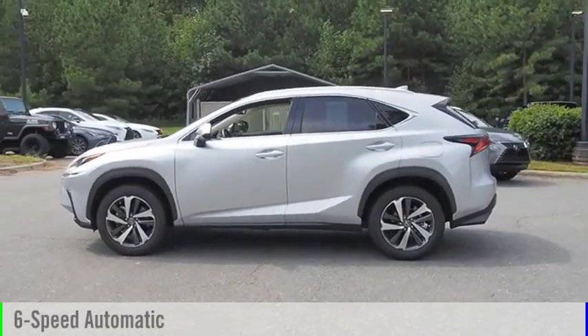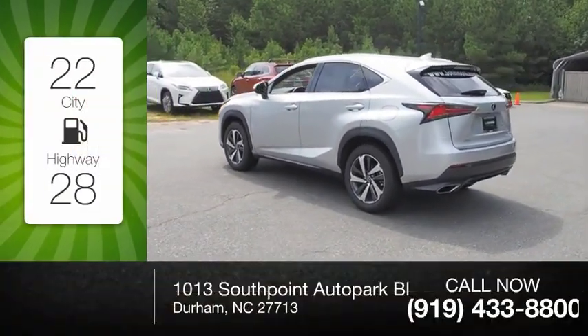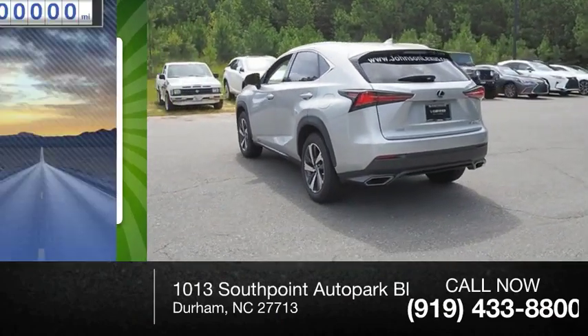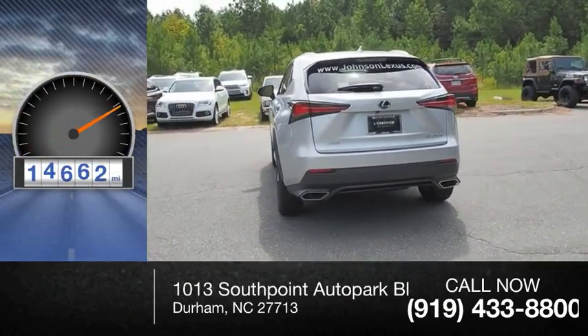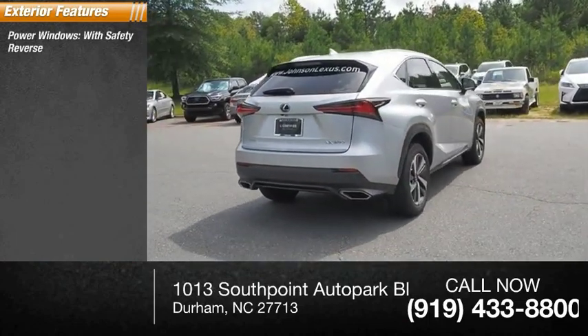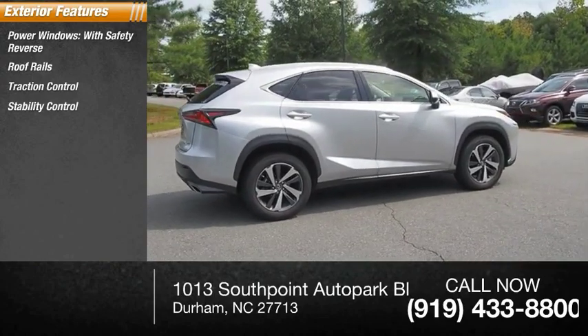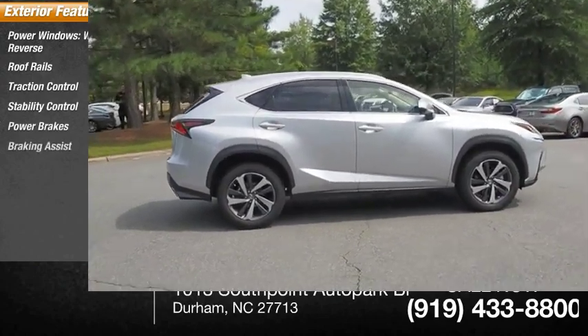Great fuel efficiency saves you money by requiring fewer trips to the gas station. This vehicle has less than 15,000 miles. Here are some of this vehicle's great options: power windows with safety reverse, roof rails, traction control, stability control, power brakes, and braking assist.